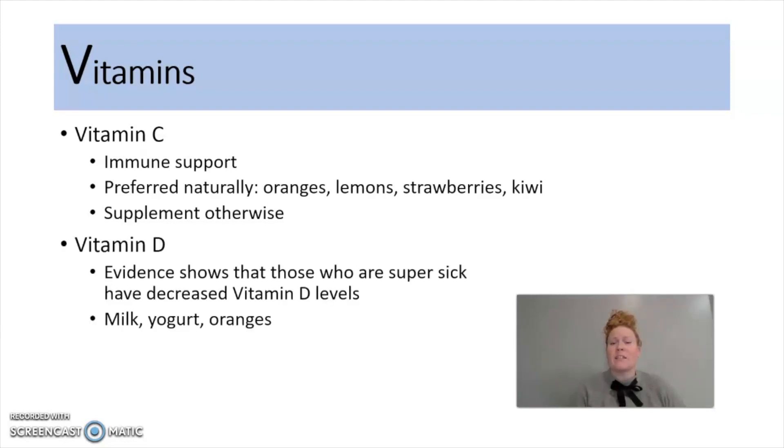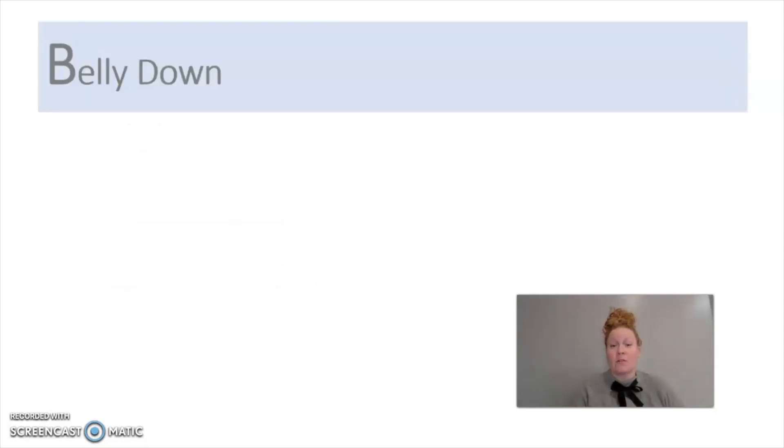The second vitamin is D, and that's because evidence shows that those who are super sick have decreased vitamin D levels. Most people don't know what their vitamin D levels are, so we're just suggesting that you go ahead and take some vitamin D. If you can take it naturally, it's through milk, yogurt, oranges, and there are others out there. If not, a supplement will also work.